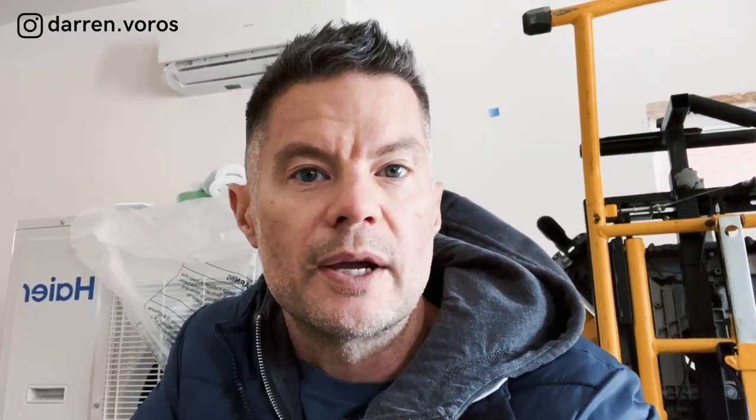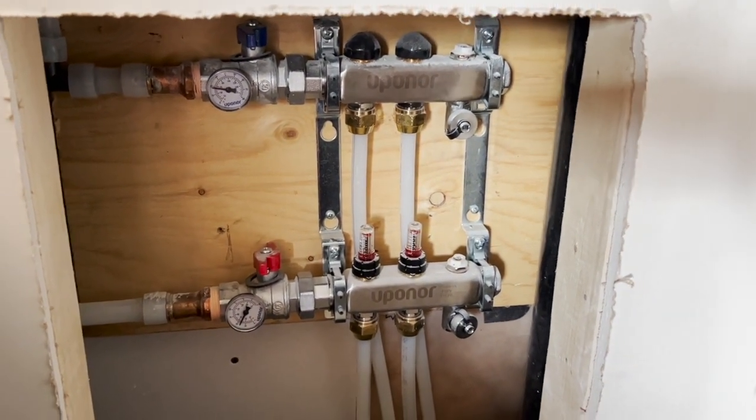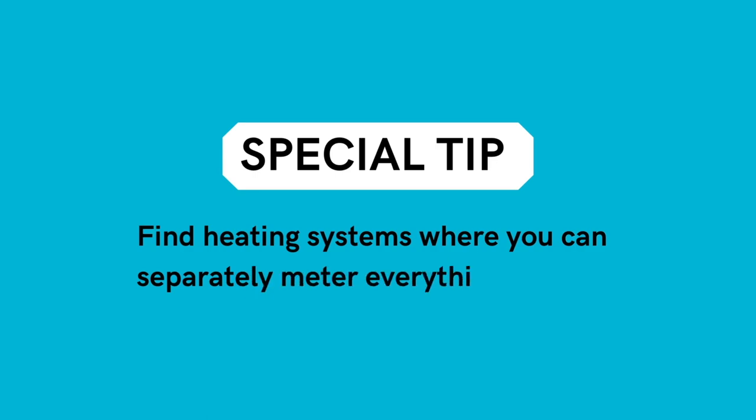The good thing about this system is that each unit can be individually controlled by a thermostat, so tenants can control their own heating and cooling. The downside is there's no way to separate out the gas meters for each individual unit, so we as the landlords pay for heating. One way around this is to have an individual boiler in each unit, but this gets very cost prohibitive. My tip: find heating systems where you can separately meter everything so your tenants pay for their own utilities.